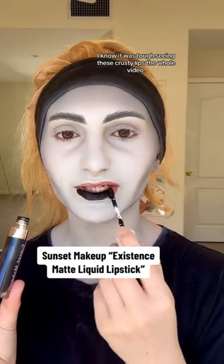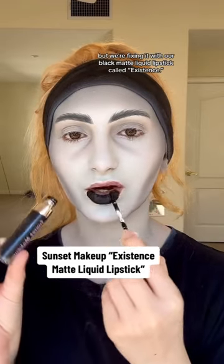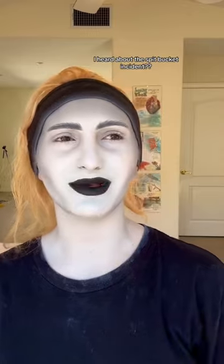I know it was tough seeing these crusty lips the whole video, but we're fixing it with our black matte liquid lipstick called Existence. This is the end of the look — but what is it I heard about this spit bucket incident? Homestuck cosplayers are not off the hook.